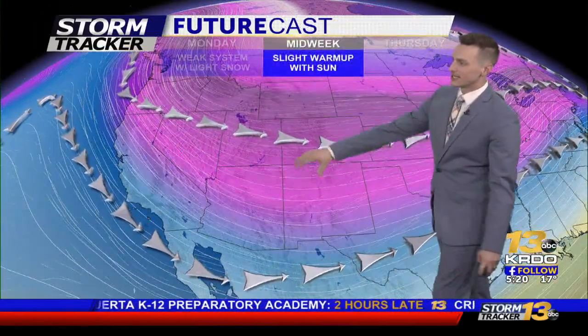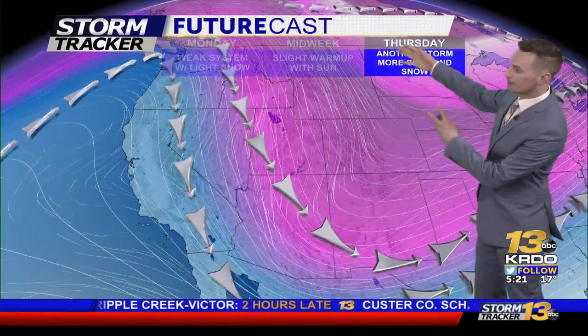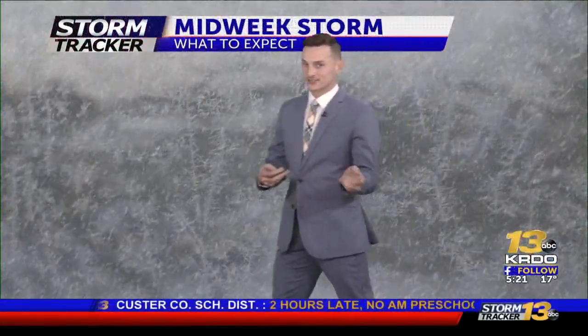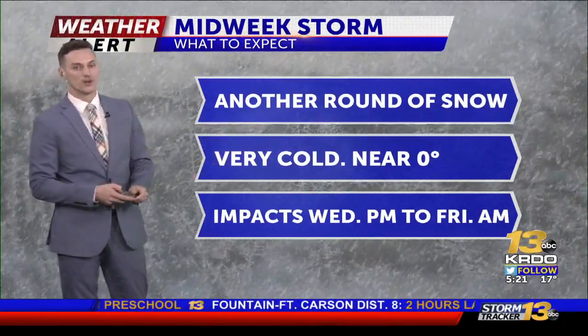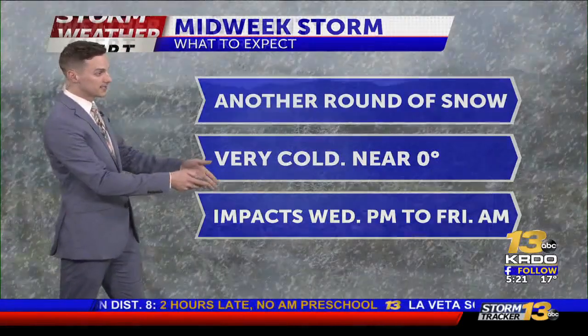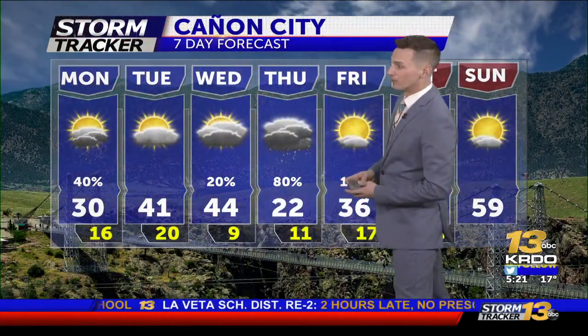We have cold air overhead — this is that little dip in the jet stream bringing us snow today. We'll flatten out that trough a little bit for Tuesday and Wednesday, but as we head into Wednesday night and Thursday we get another big push of northerly air and snow. That's going to increase snowfall yet again Wednesday night into Thursday, with near-zero degrees for overnight lows for a couple of days. The biggest impacts are looking to be from Wednesday night all the way through Friday morning.